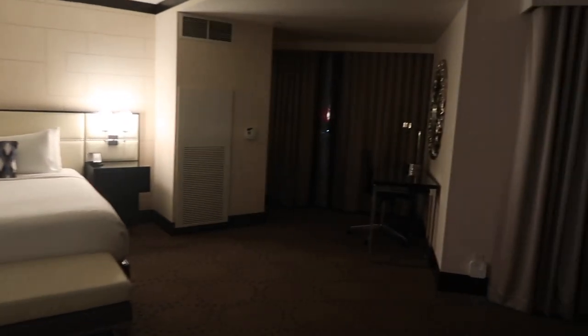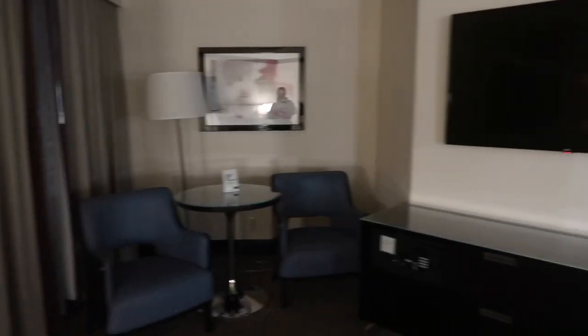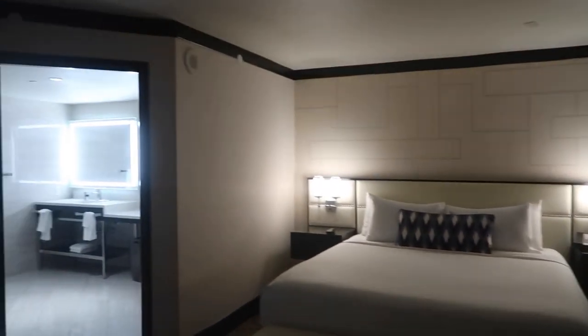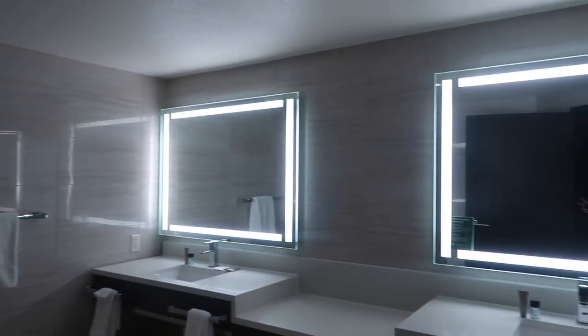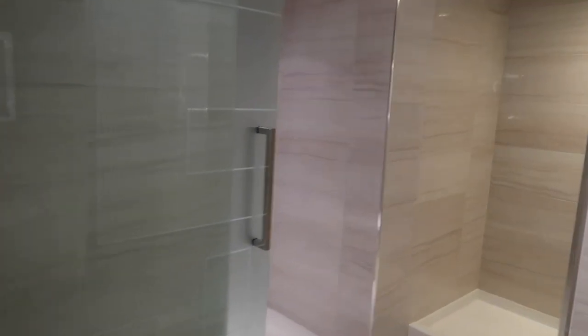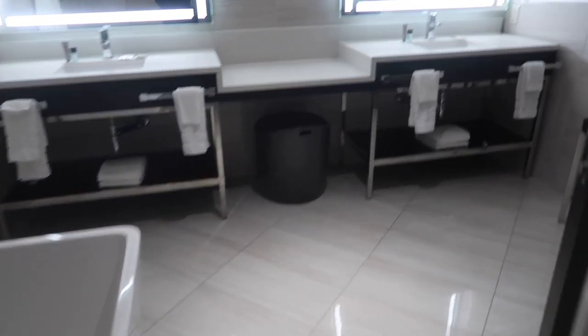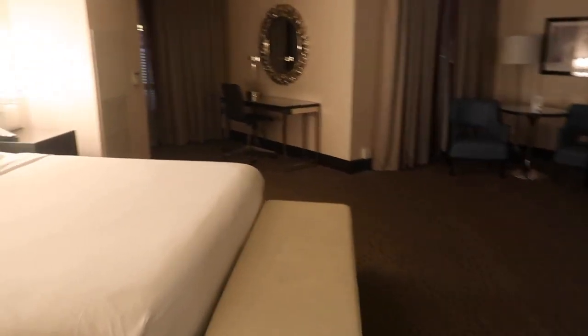Then you go through these double doors and this is the bedroom. We've got a huge bed, a dressing table over here — it's so big even just to walk around. We've got a huge TV and on this side a huge mirror. The bathroom is like a double bathroom with a bath and the shower is in here. This is an absolute madness and the toilet's in here too.